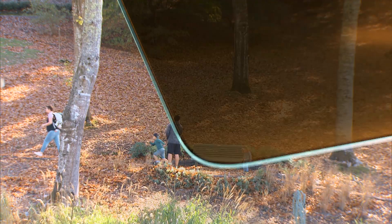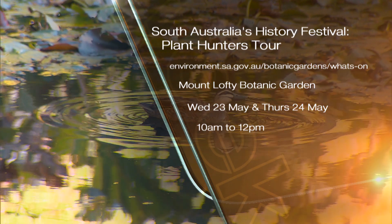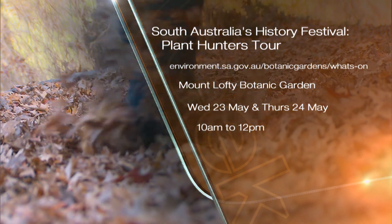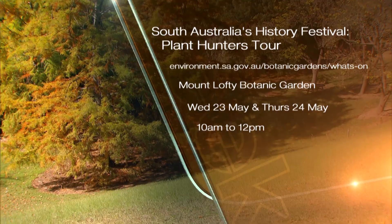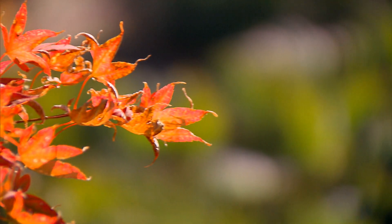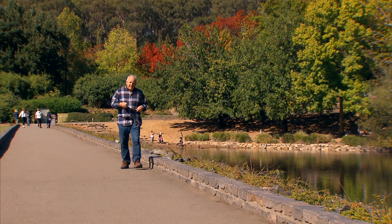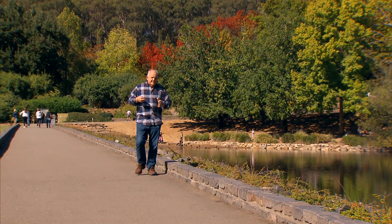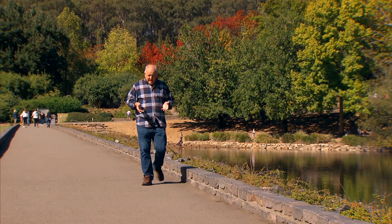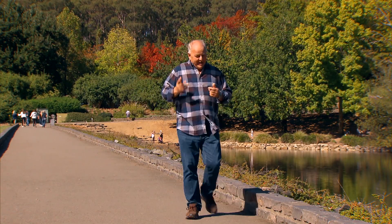If you'd like to know more about this fascinating topic, why not join Rob this coming week for a plant hunters tour of the Mount Lofty Botanic Garden. Simply jump on their website to book. Or why not just come for a visit to see the last throes of autumn — it really is a glorious site. So next time you visit a beautiful garden like this, or even your own garden, just spare a thought for those plant hunters. For our gardens today, it would certainly not look the same without them.